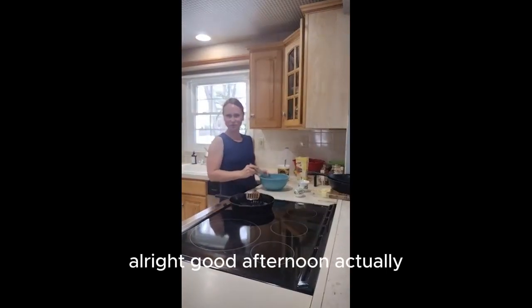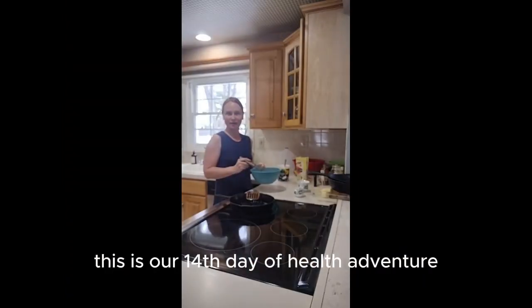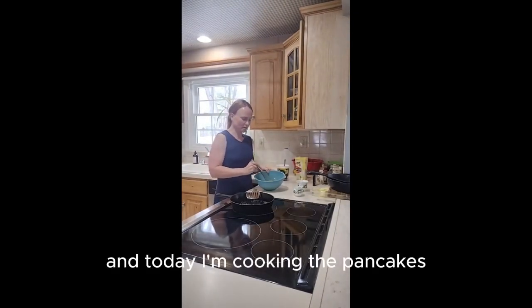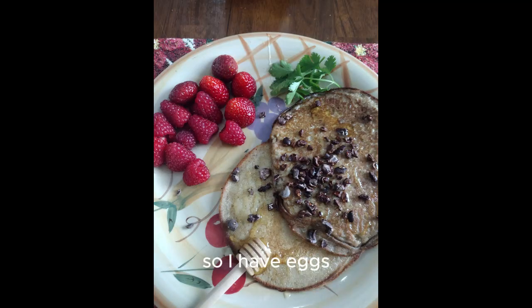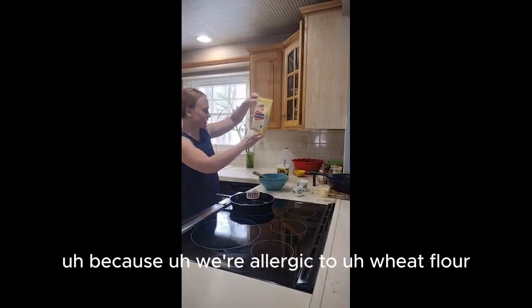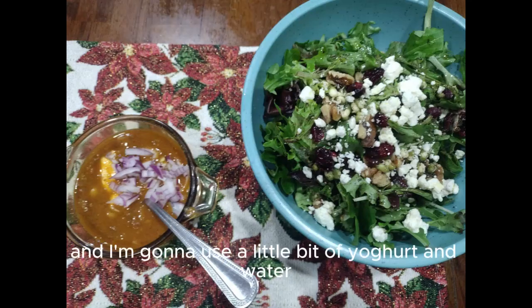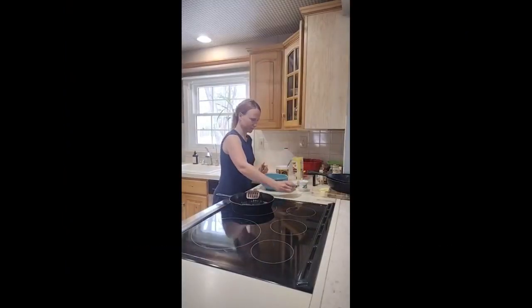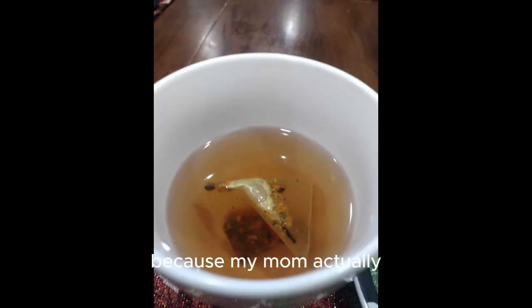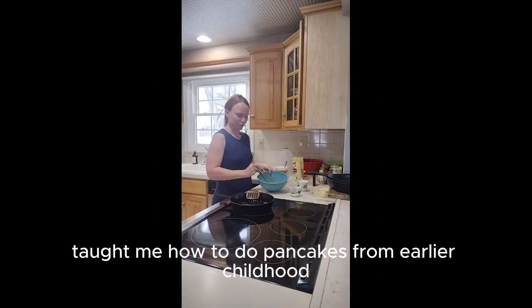Good afternoon — we're still eating a little bit later. This is our thirteenth day of the health adventure. Today I'm cooking pancakes. I have eggs and I'm using a special flour because we're allergic to wheat flour — specifically Jenna is allergic to wheat flour — and I'm going to use a little bit of yogurt and water. I don't usually follow a pancake recipe because my mom actually taught me how to make pancakes from early childhood.